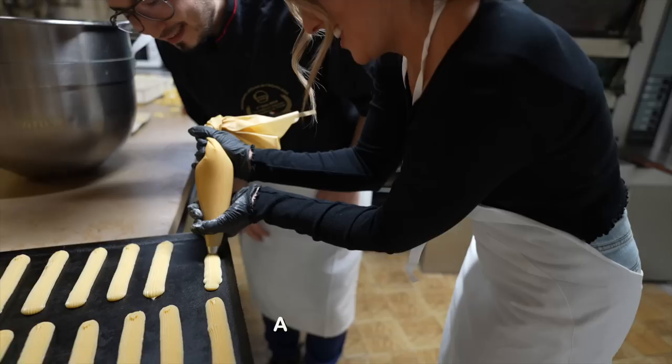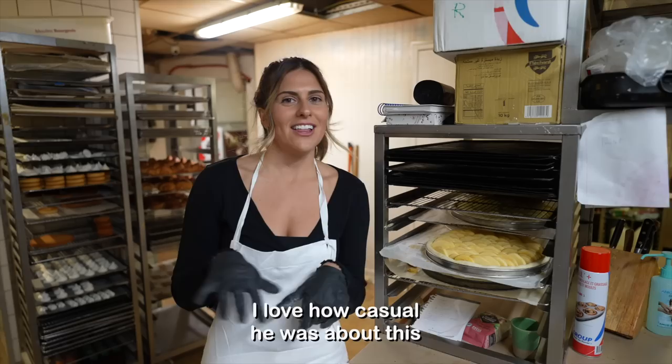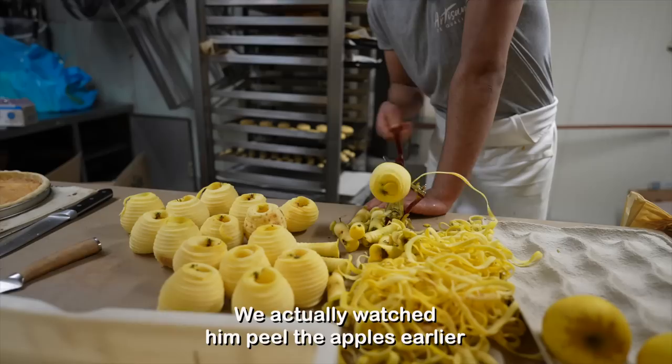Look at all of these, and then you get down to the tarts. In 2017, they won the best apple tart in France. We actually watched him peeling the apples earlier and were fascinated wondering what they were doing.